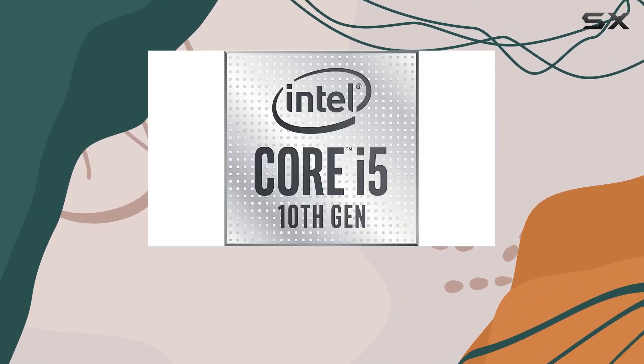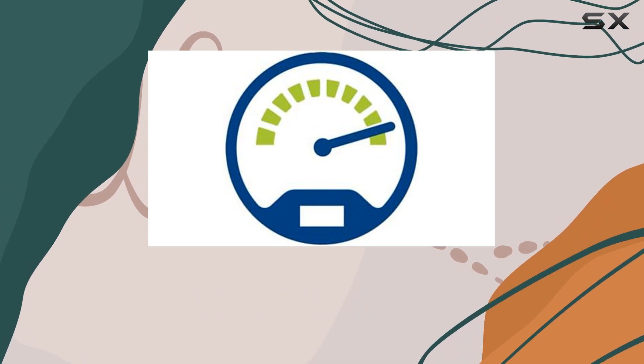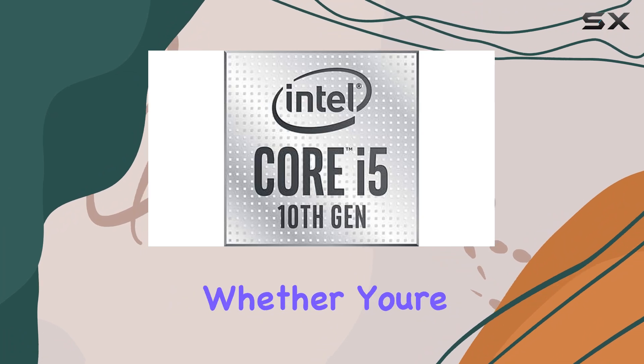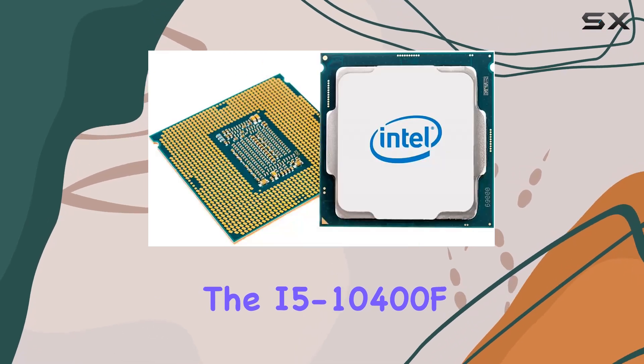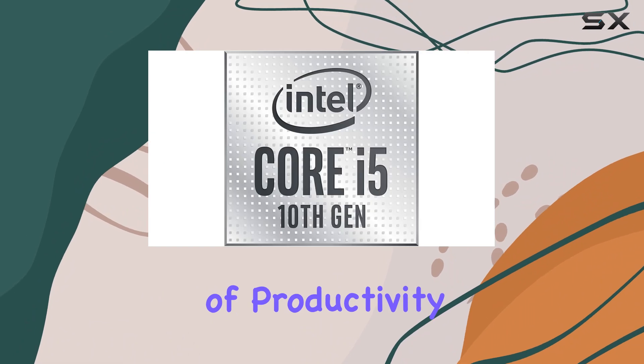Paired with a discrete graphics card, this processor unleashes the full potential of your gaming rig, delivering stunning visuals and responsive gameplay like never before. But it's not just about gaming — whether you're editing videos, rendering 3D models, or tackling complex spreadsheets, the i5-10400F excels across a wide range of productivity tasks.